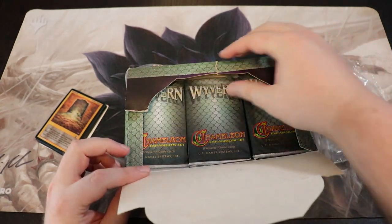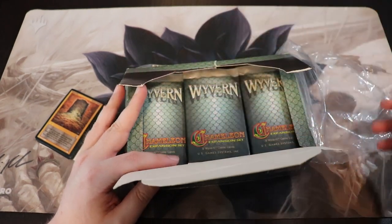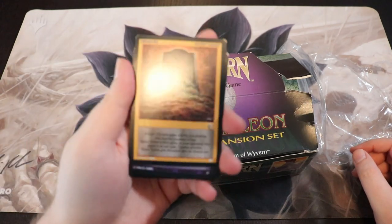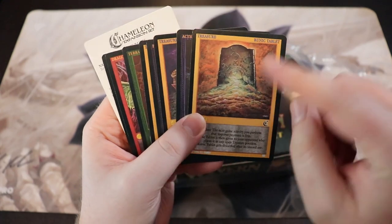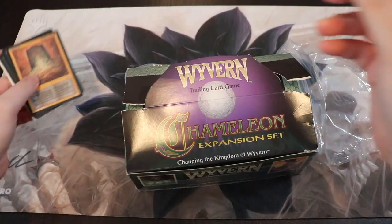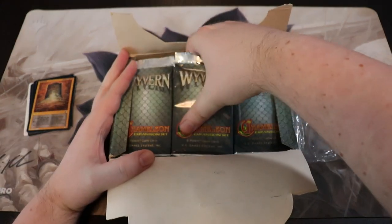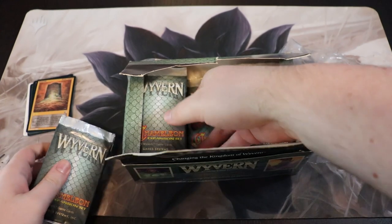All the packs are in here. I haven't counted them but I believe there's going to be around 50-something packs. It even had some loose cards, which we'll use. You can tell these cards have been loose for quite a while because there's a little bit of dings and scuffing. This is crazy — I've never actually opened up a booster pack of Chameleon. This is such a rare set. So here we go.